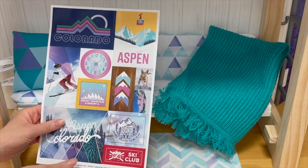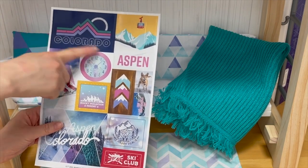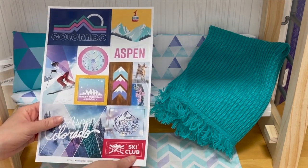The set comes with a sheet of stickers so you're able to personalize and decorate the bedroom set — you can add them to the back wall. There's a clock and different posters and stickers themed to Colorado and Aspen, which is where this story is based.